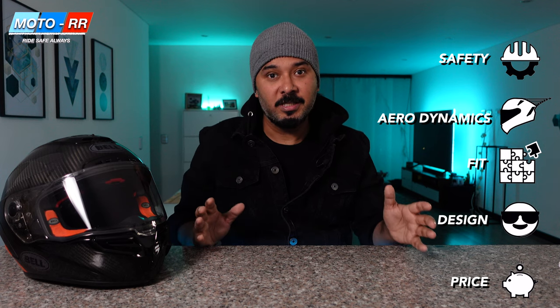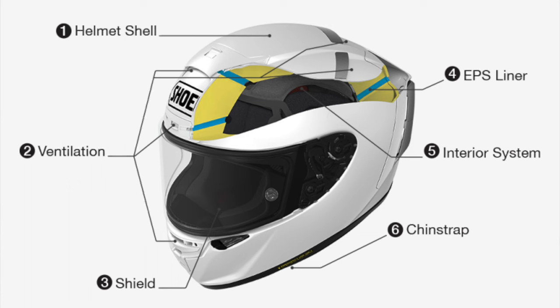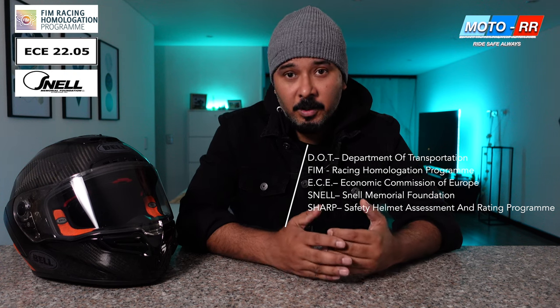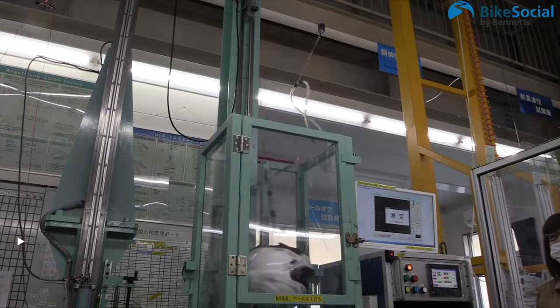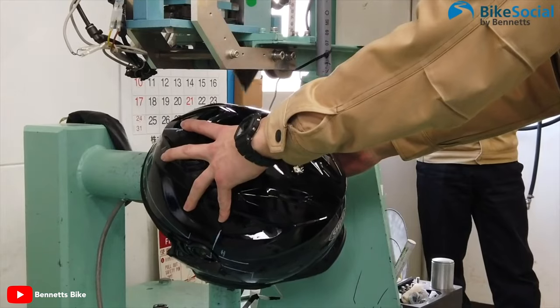Number one: safety. You always want to pick a helmet that has a very decent safety rating. There are multiple certifications other than DOT that you should look out for — there is FIM, which is one of the latest certifications, there is ECE, and then there is Snell. You want to make sure your helmet carries at least one of these, as they are independent third-party certifications that put helmets through multiple levels of scrutiny.